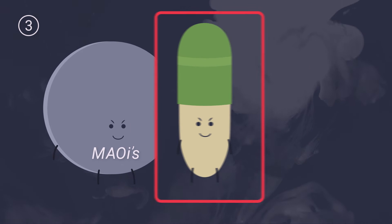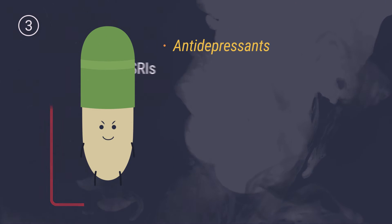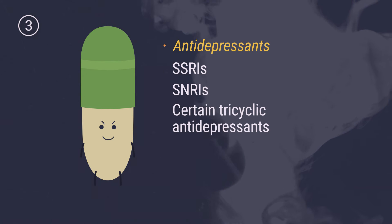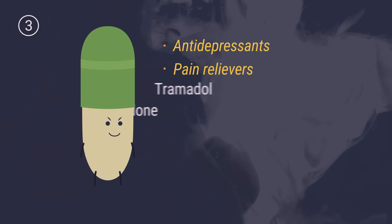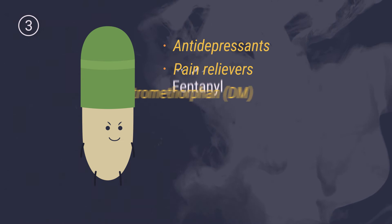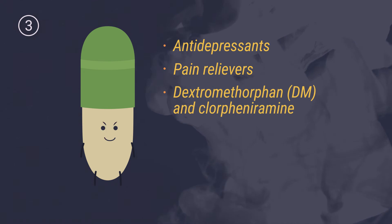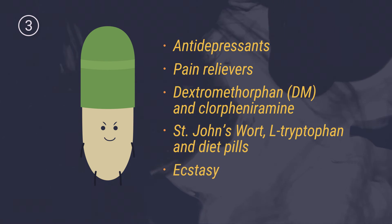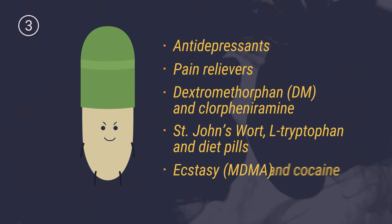Other serotonin drugs include antidepressants such as SSRIs, SNRIs, and certain tricyclic antidepressants; pain relievers tramadol, methadone, meperidine, and fentanyl; dextromethorphan and chlorpheniramine; St. John's wort; L-tryptophan and diet pills; and ecstasy or MDMA and cocaine.